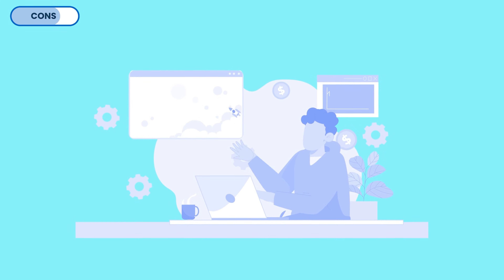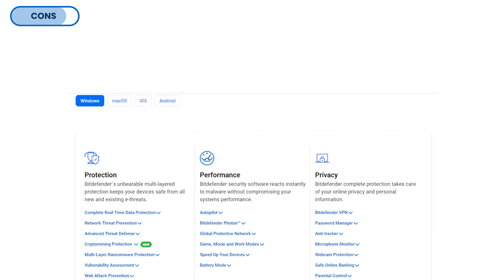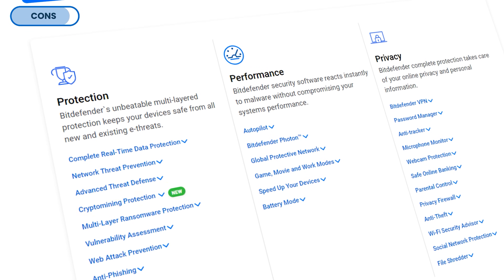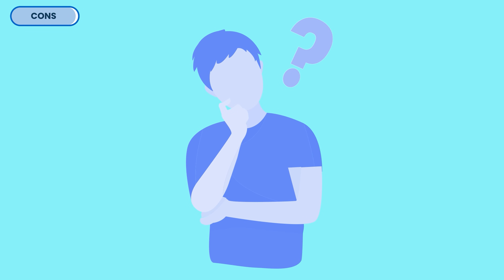The next not-so-great thing about Bitdefender is the big disparity of features available between platforms, especially Mac and Windows. For example, optimization tools and crypto mining protection are absent from the Mac version, and the Windows version doesn't have safe files. While the core protection remains strong, this might feel like a letdown if you're expecting identical functionality across platforms.